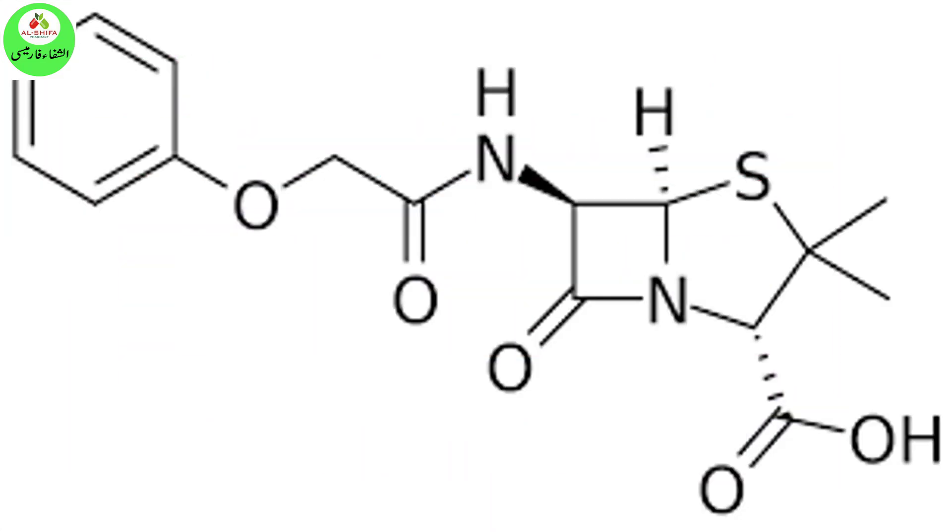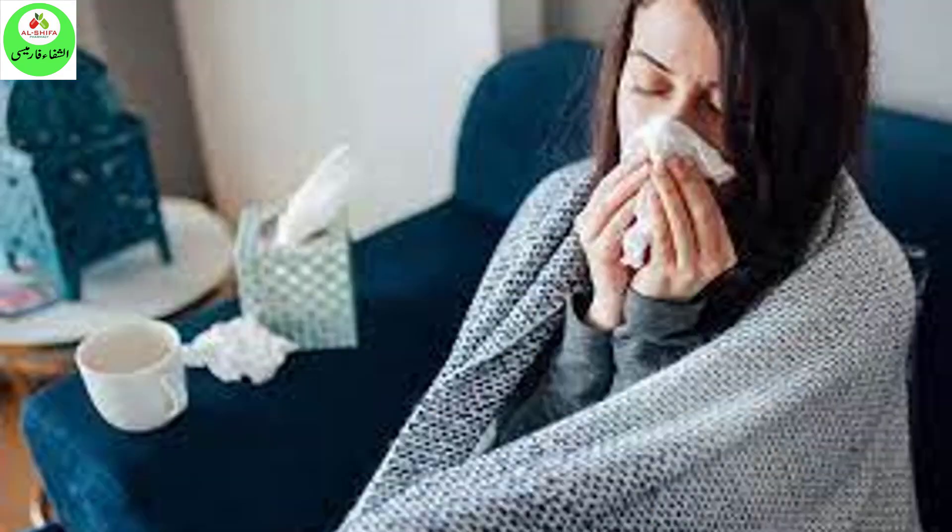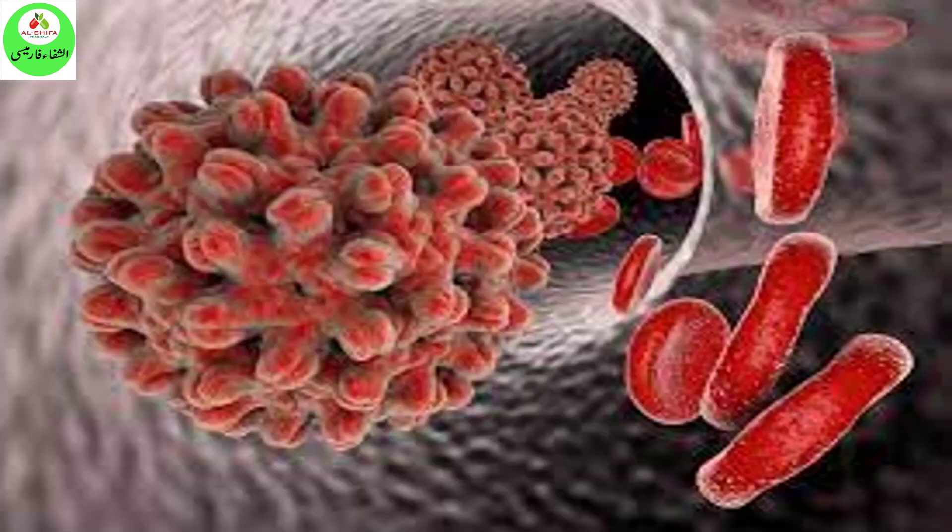Antibiotics such as penicillin V potassium will not work for colds, flu, or other viral infections. Taking antibiotics when they are not needed increases your risk of getting an infection later that resists antibiotic treatment.